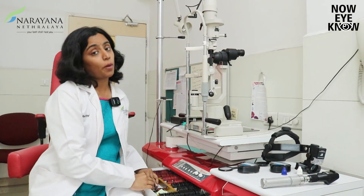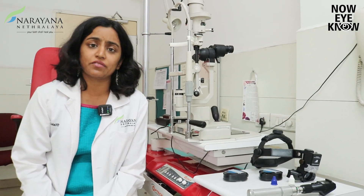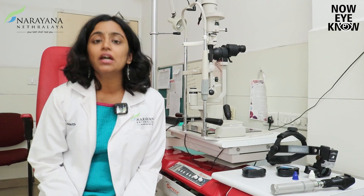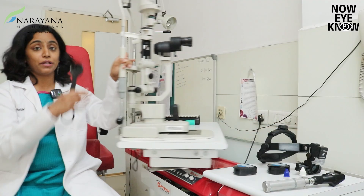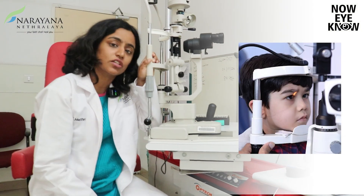Once that is done, the optometrist will then determine whether there's any other issue with your child's eyes — whether there's any redness, allergies, or a squint. If they feel that there is a squint or any other issues, then the ophthalmologist will see you first, where a cover test will be done for your child to assess for squint. At the same time, this machine will be used to assess whether there's any redness, allergies, or infections in your child's eye.